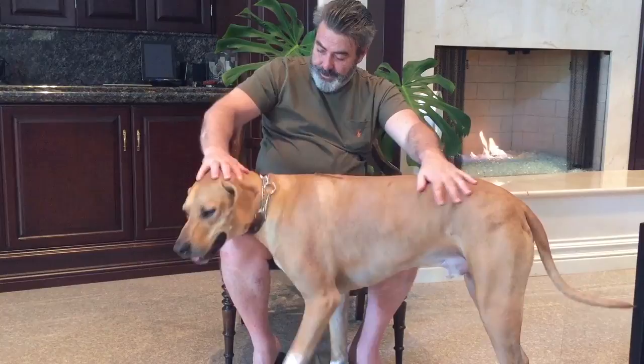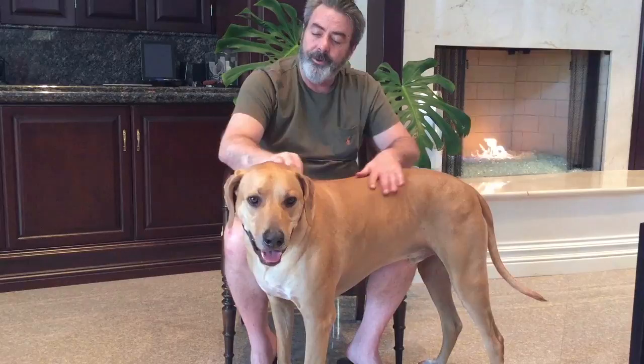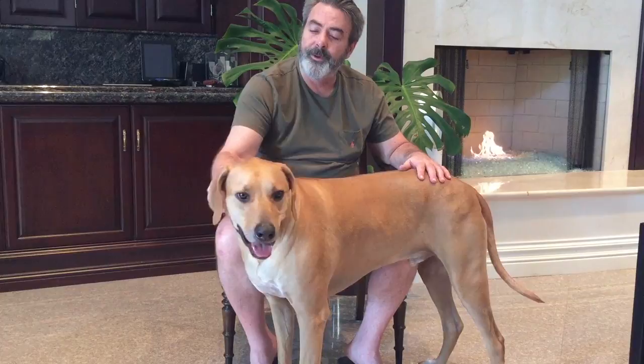The breed was recognized in the mid-50s, somewhere between 1953 and 1956, I believe. The first dog bred in the United States was by Harold Flynn, who was a big dog lover and had bred a couple of Ridgebacks — that's the first documented breeding in the United States.